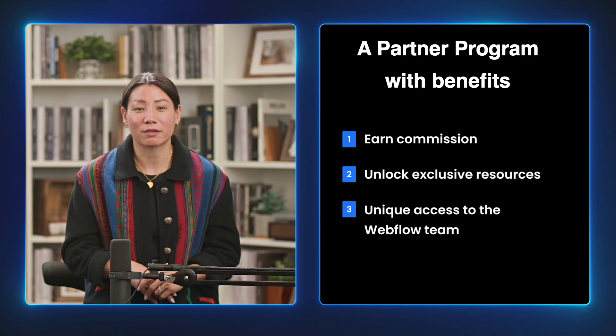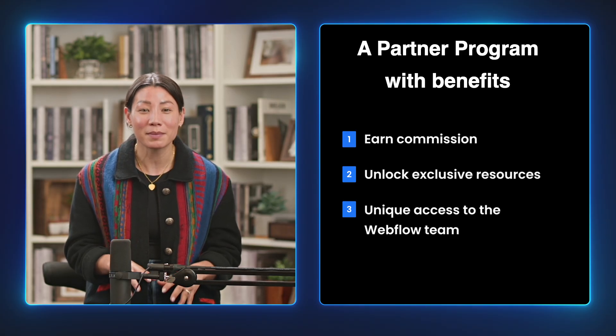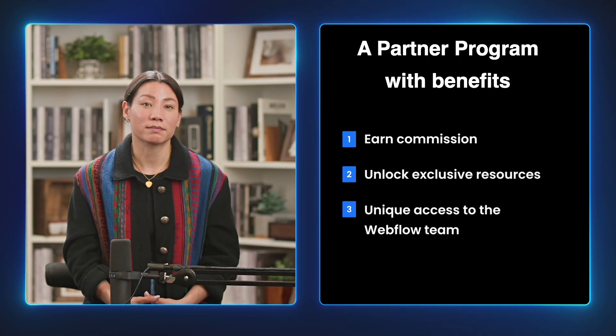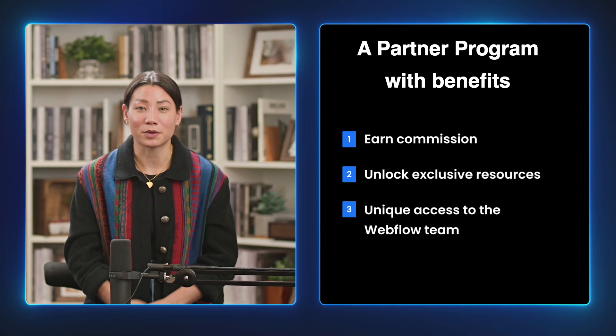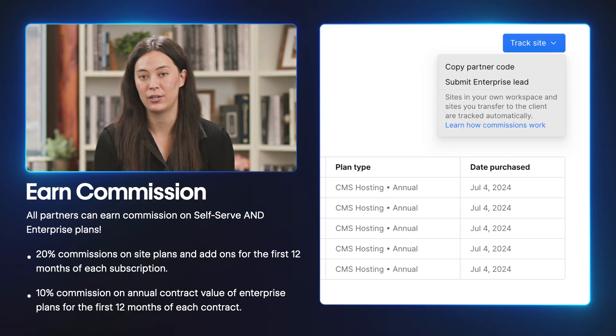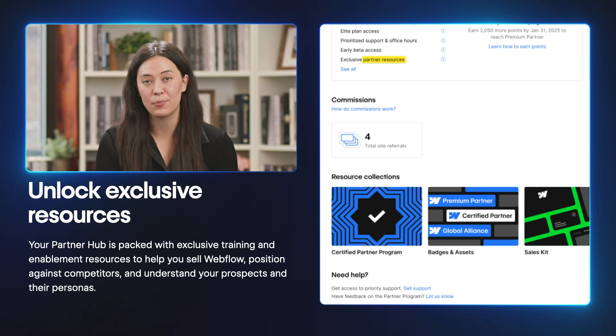Before we wrap up, it's worth reiterating all the perks you and your team unlock by being a certified partner. Being a member of the Certified Partner Program comes with perks designed to help you and your team be more successful. These include earning commission, unlocking exclusive resources, and unique access to the Webflow team. All partners can earn 20% commissions on site plans and add-ons for the first 12 months of each subscription. Additionally, all partners can earn 10% commission on the annual contract value of enterprise plans for the first 12 months of each contract. With streamlined commission tracking, you can earn commissions on the sites you build no matter how you and your client collaborate. Your partner portal is packed with exclusive training and enablement resources to help you sell Webflow, position against competitors, and understand your prospects and their personas.